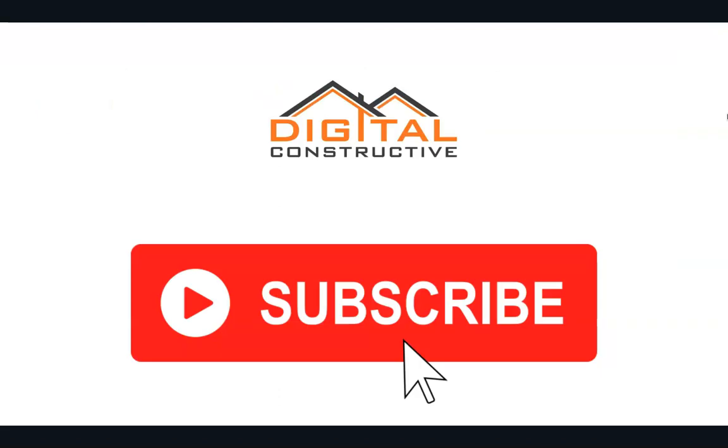Thank you for your time. If you have a question, drop it in the comments below. Like and subscribe to the channel. We have C9 crash courses available in the links below this video. I hope you found it helpful — if you have any questions, drop them in the comments. Thanks again. This is digitalconstructive.com.